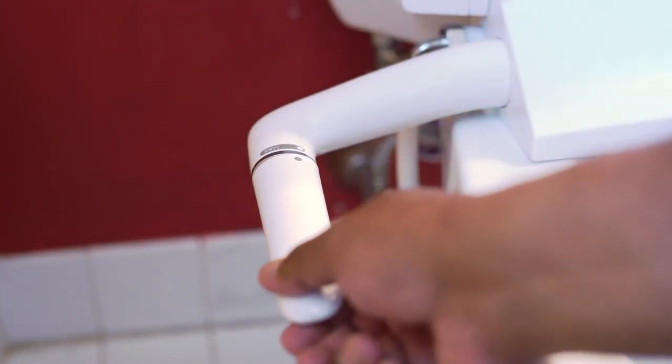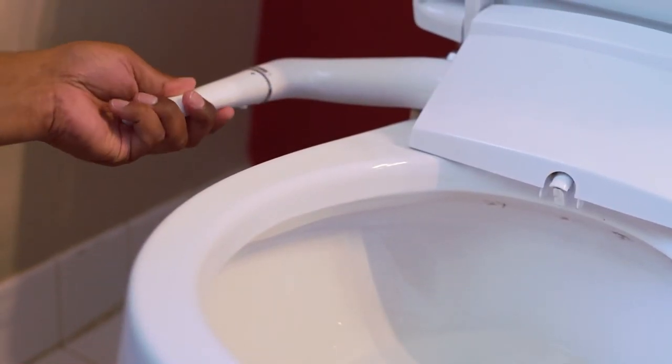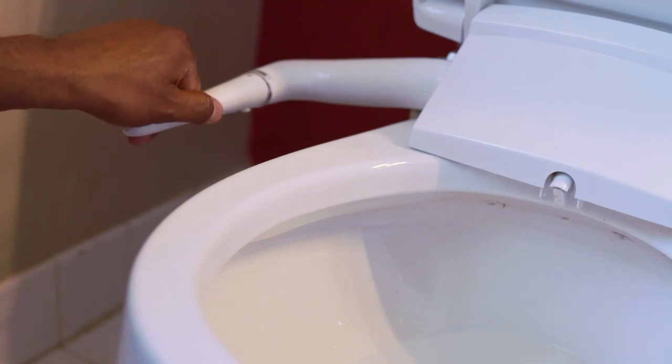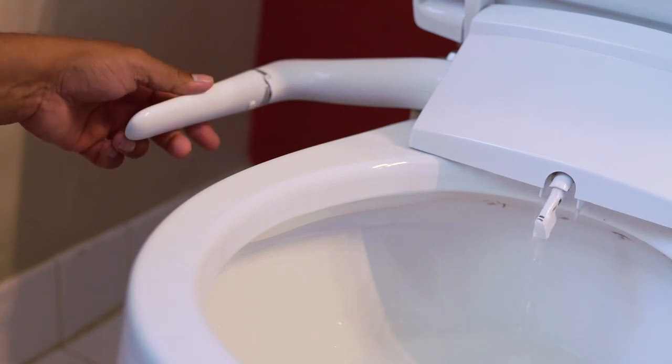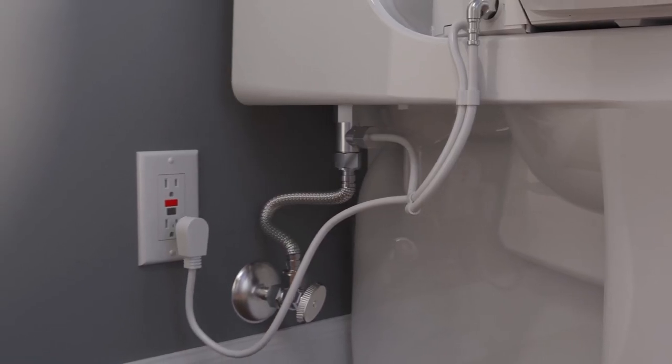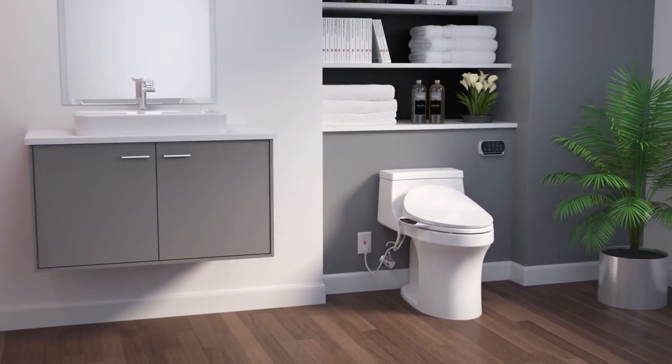One of the key features of the Kohler Bidet Toilet Seat is its self-cleaning wand, which automatically rinses after each use, ensuring optimal cleanliness. The manually operated handle requires no batteries or electrical power, making it a convenient and eco-friendly option for your bathroom.